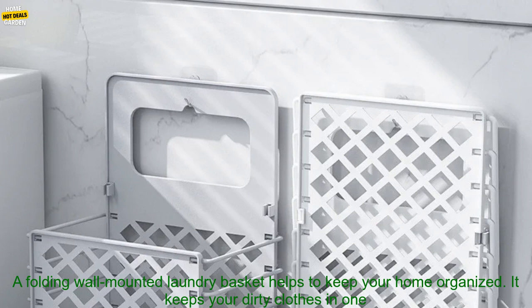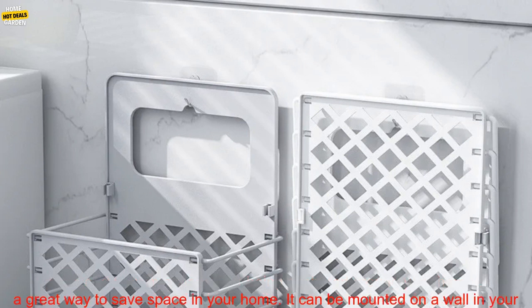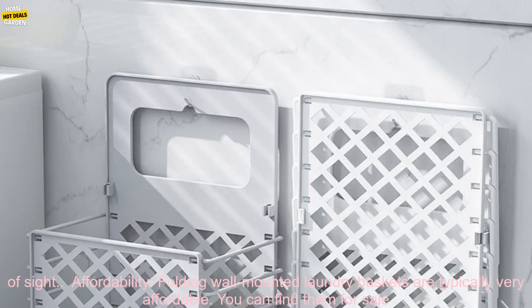A folding wall mounted laundry basket helps to keep your home organized. It keeps your dirty clothes in one place and prevents them from being scattered around your home. It is also a great way to save space — it can be mounted on a wall in your laundry room, bathroom, or any other convenient location, freeing up floor space and keeping your laundry out of sight.